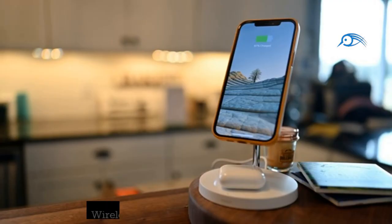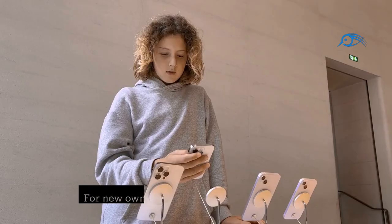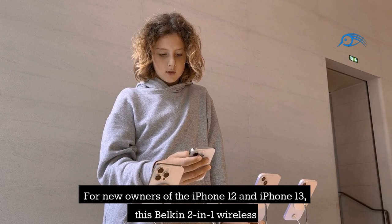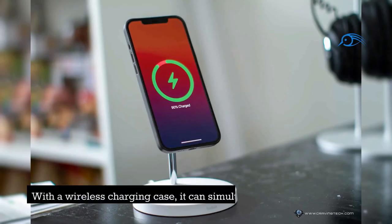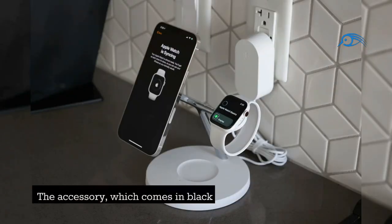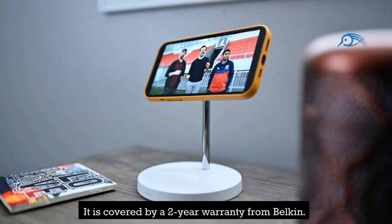Number 14: Wireless 2-in-1 MagSafe Charger by Belkin. For new owners of the iPhone 12 and iPhone 13, this Belkin 2-in-1 wireless charger is an essential MagSafe accessory. With a wireless charging case, it can simultaneously charge an iPhone and a pair of AirPods. The accessory, which comes in black or white, is exceptionally well-made and has a minimalistic style. It is covered by a two-year warranty from Belkin.